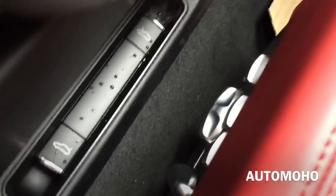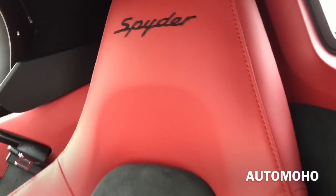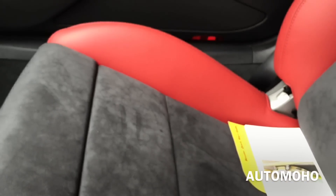There is the door sill and the sport pedals. Now let's take a closer look at the seat — a beautiful seat with Alcantara in the middle and red leather on the sides. The Spider lettering is also embossed on the headrest. Very sporty looking seat.